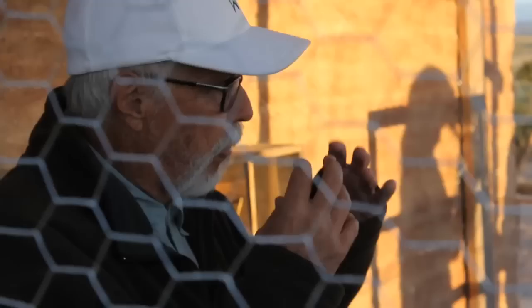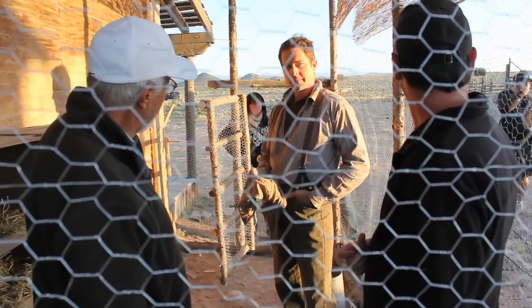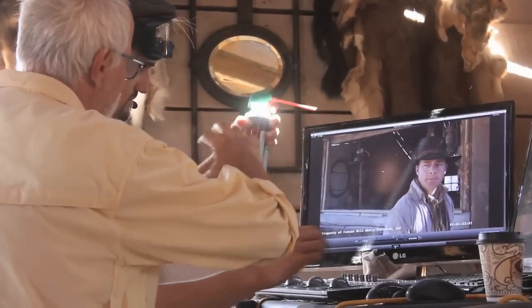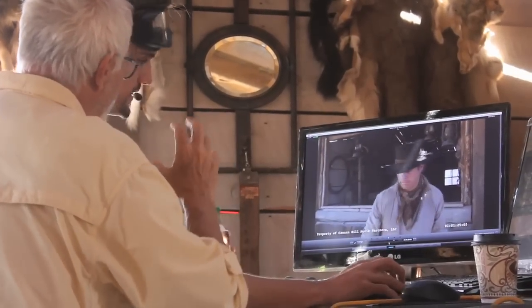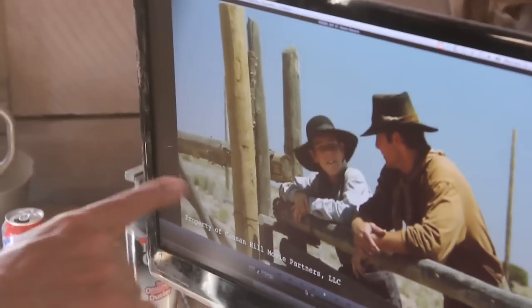This is our director of photography's first time working with this camera, and he's worked on 35mm for most of his rather long career. So I've got a lot of questions that I have to answer for him, and I have to know how to fix in-camera and change the look of it on the fly, and make new looks for it.